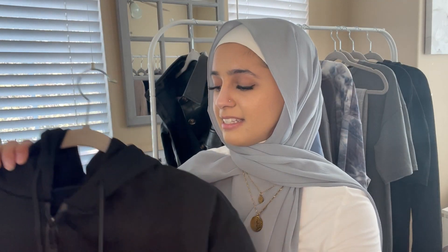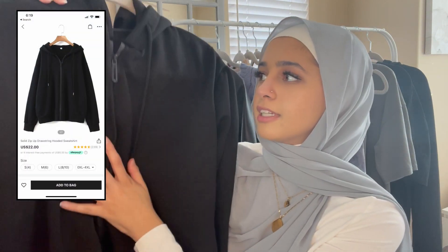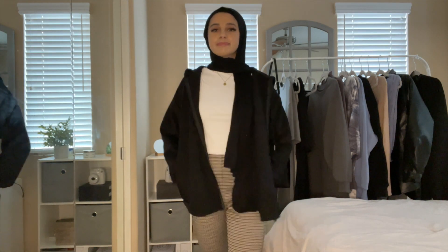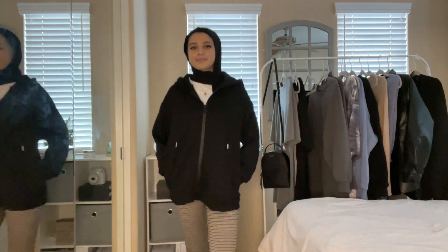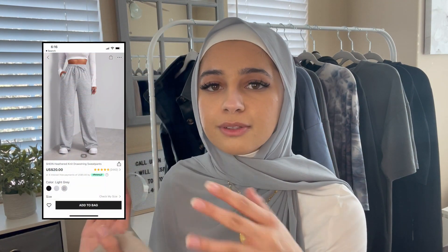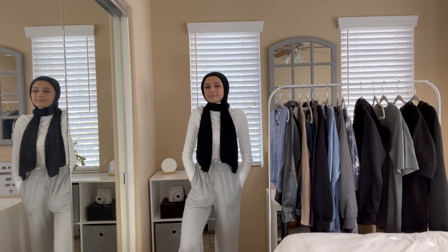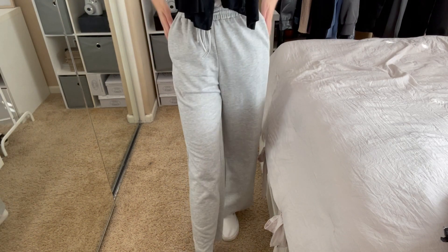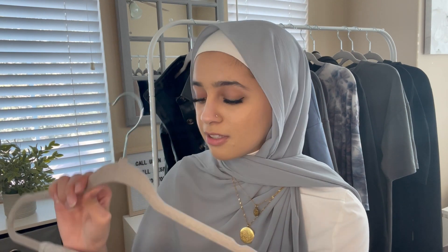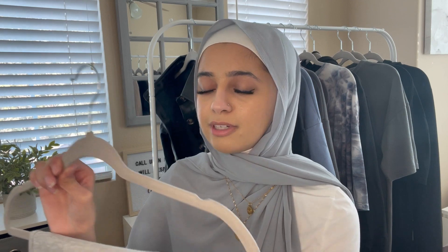Next is this black zip-up hoodie jacket — really nice, thick, and warm. It's very oversized, has a hood, side pockets, and is just a great staple piece. Definitely pick it up if you're looking for something like this. After that, I also have these loose sweat pants — not a jogger style, much looser. They're very comfortable, warm, and thick, perfect for this season. They fit at the perfect length on me at 5'5", not too long or too short.